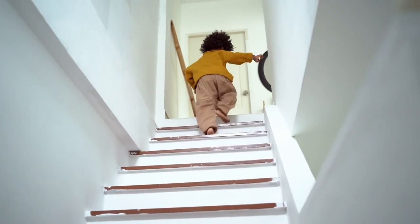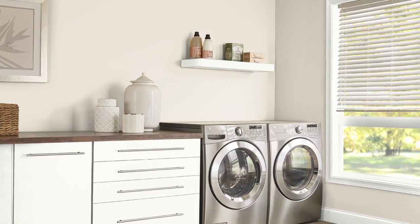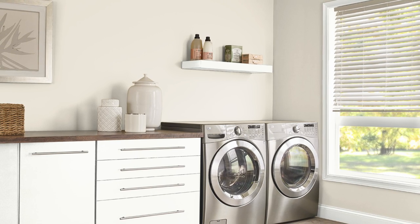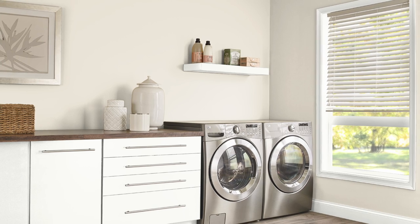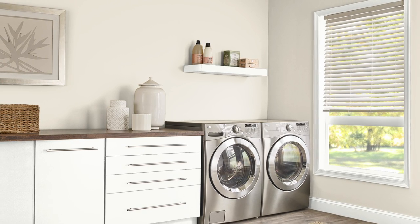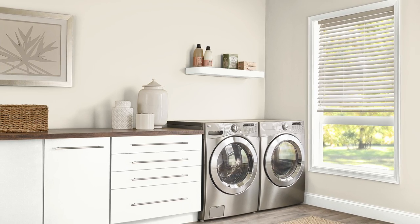Before we head upstairs to the more interesting color choices, a quick note on the laundry room color. Purely a practical choice — I went with Plaster of Paris for two reasons: I had an extra gallon from my old place, and I wanted something a bit darker than the main color because I wash my brushes and rollers in there and wanted walls I could scrub. That extra bit of color also hides imperfections a little better.